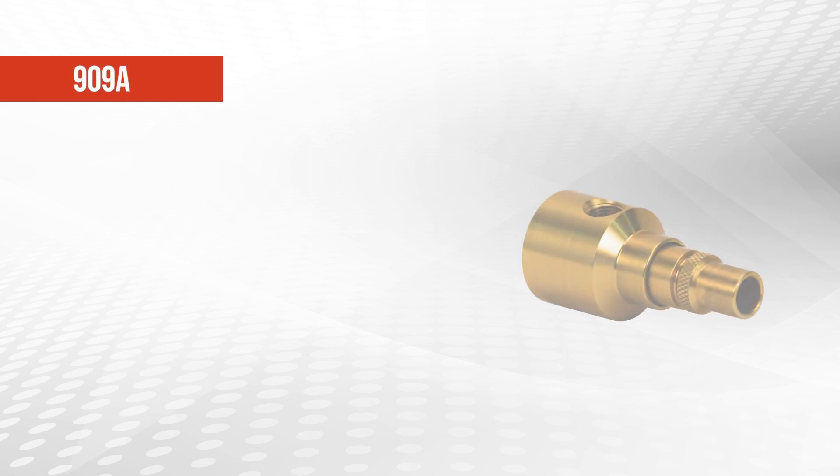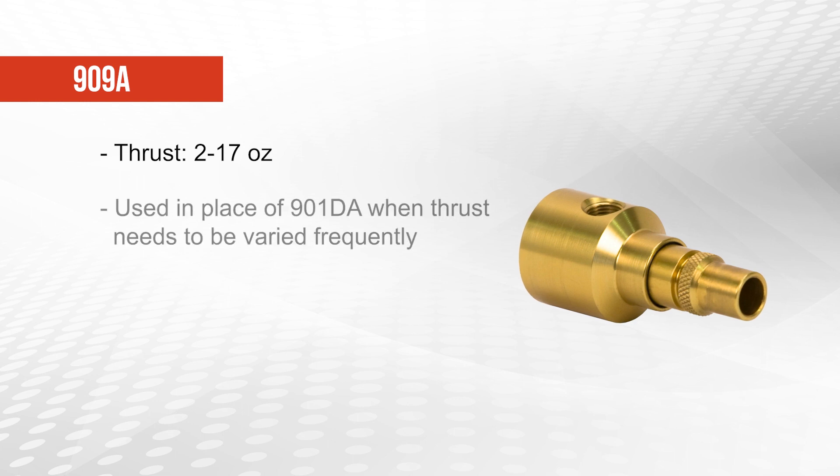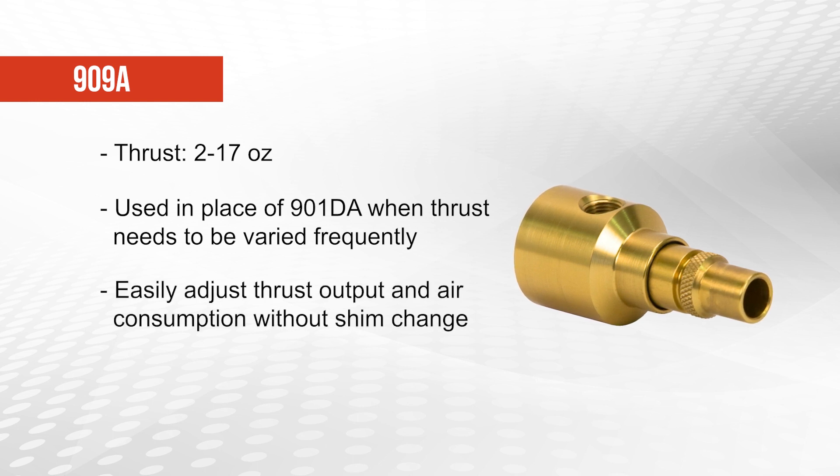The 909A offers a range of 2 to 17 ounces of thrust and should be used in applications that the 901DA would normally be used in, but where the output thrust needs to be varied frequently. The 909A's thrust and air consumption are easily varied by a simple turn of the outlet, unlike the other 901 models which require a shim change.